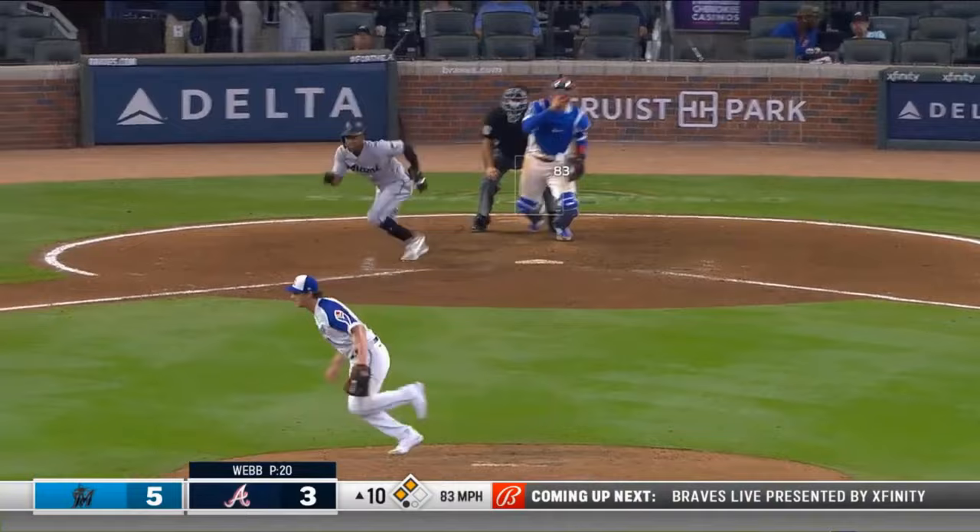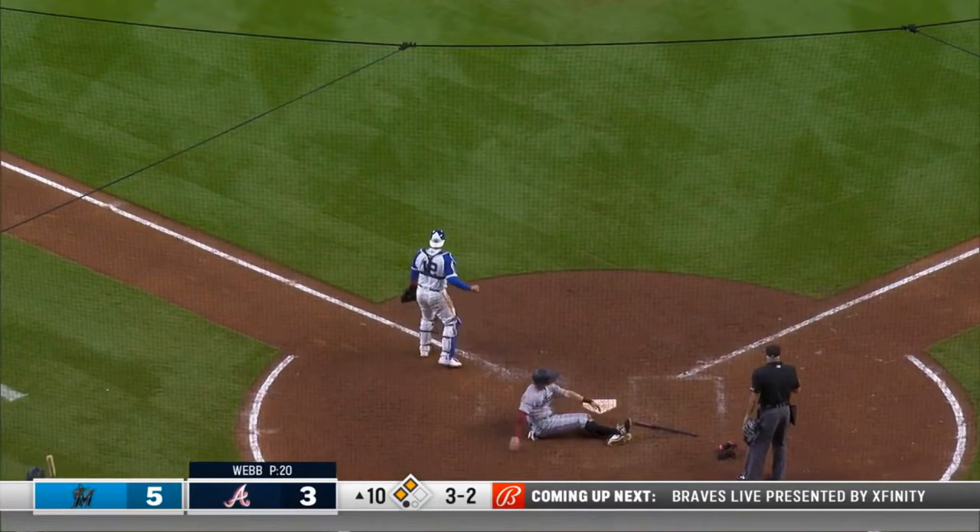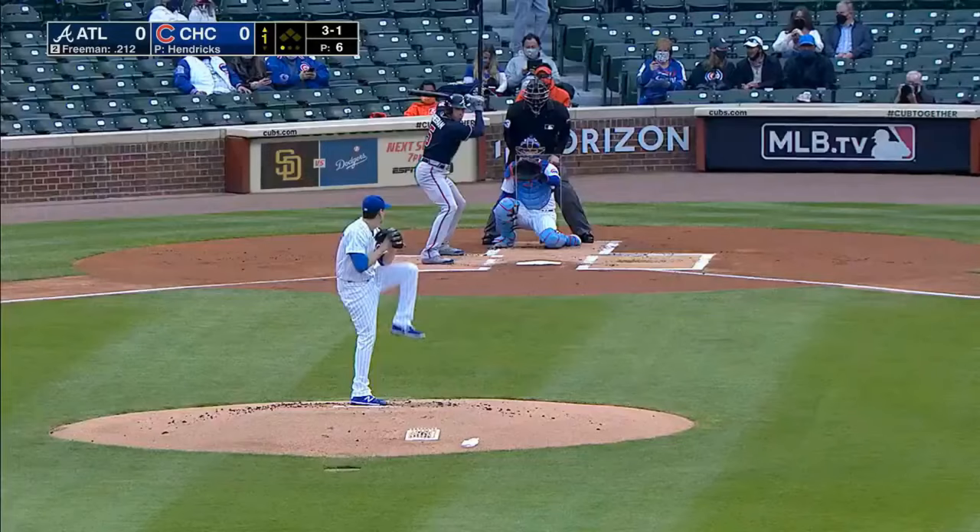The 3-2 to Sierra is on the ground — Freeman's coming home. Perfect throw — and that's in plenty of time to nail Cooper.